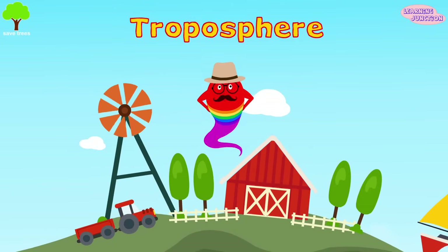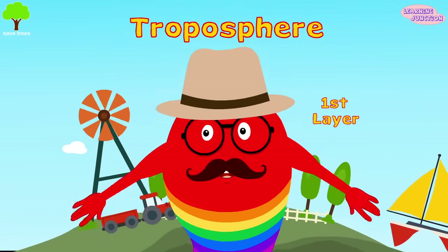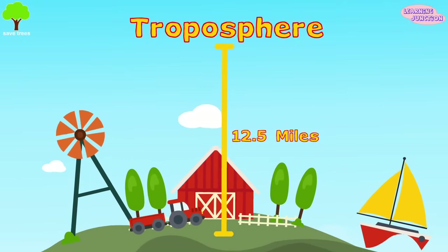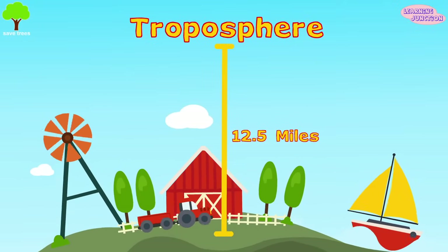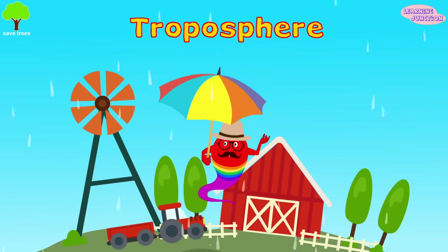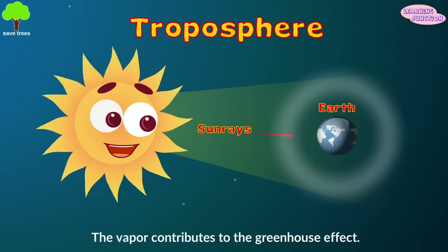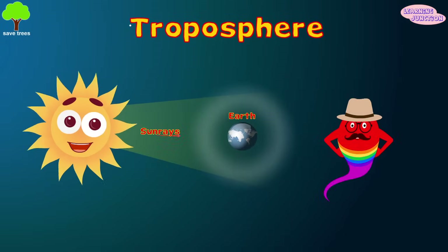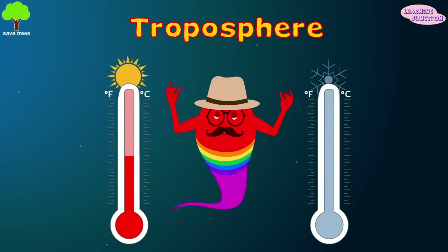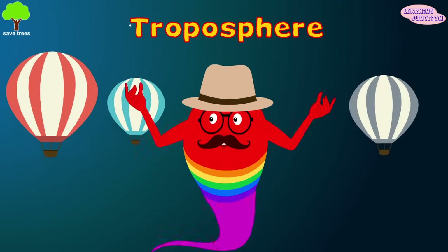The troposphere is the first layer of the atmosphere. It's also the one where we all live in. It extends from the Earth's surface to about 12.5 miles in the sky. Our weather is formed in this sphere — water evaporates from land to become snow or rain. The vapor contributes to the greenhouse effect, trapping the sun's heat close to our planet. As a result, warm or cool weather comes. Hot air balloons fly in this layer.